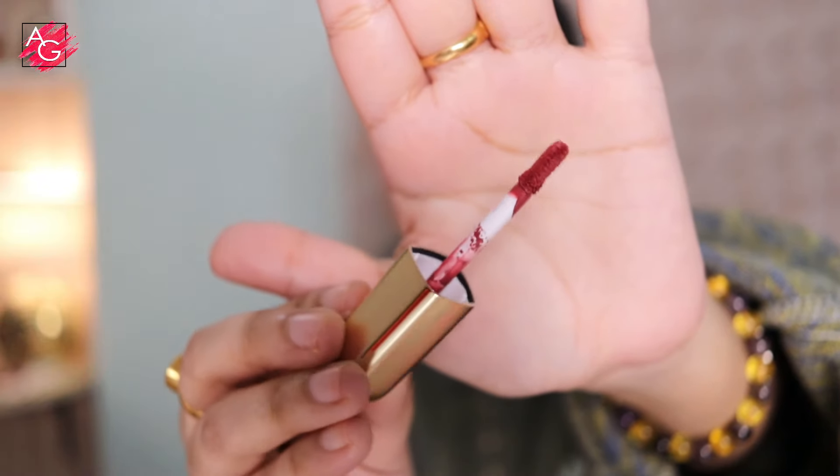It comes with this sort of applicator which I really liked. I'm a big fan of this applicator because it holds a lot of product and gives you one-swipe pigmentation, so you don't have to dip it a lot in the tube. You just take it out, apply it, and you are done.